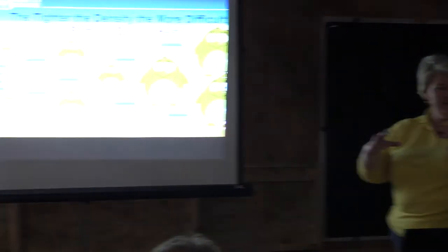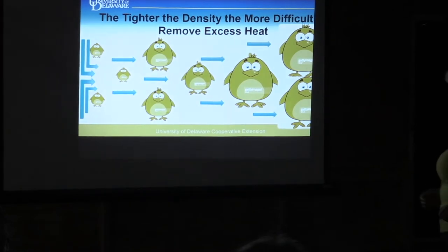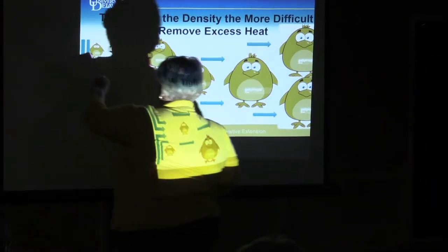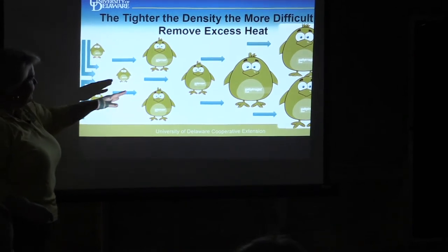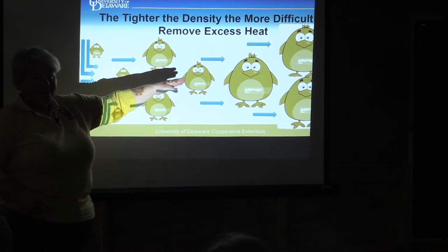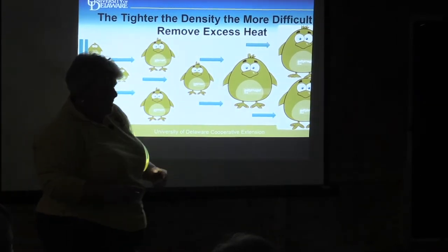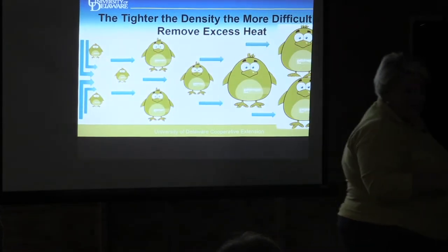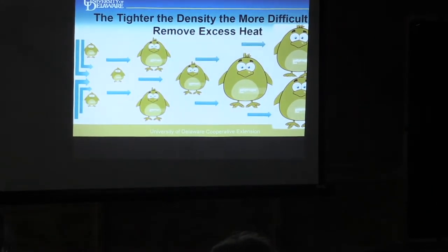The tighter the bird density and the bigger the chickens get, the harder it is to cool them. Little chickens have space for air to move between and around them. As birds get bigger, it's harder for that air to move around them, and at eight or nine pounds it becomes even harder. This matters because it makes cooling easier or harder depending on what size chicken and what density you have.